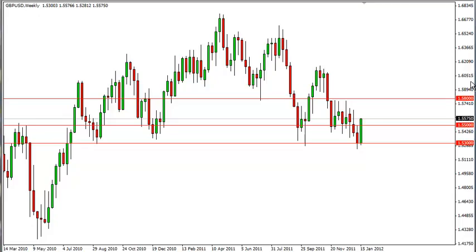Pound dollar long-term forecast for the week of January 23rd, FXEmpire.com. The Pound dollar had an extraordinary couple of sessions this previous week as buyers stepped in and just bought the pound hand over fist at the 1.53 level. It was a bit like catching a falling knife and not something that we would have suggested, but obviously somebody with money decided to.